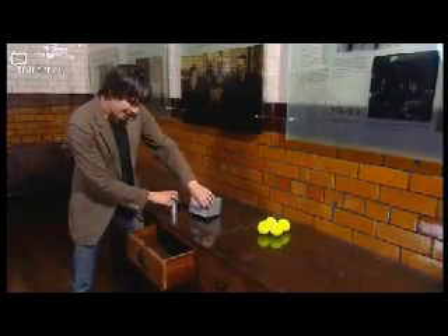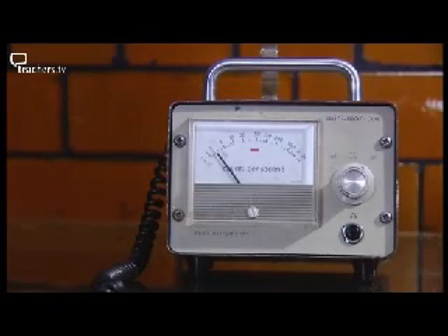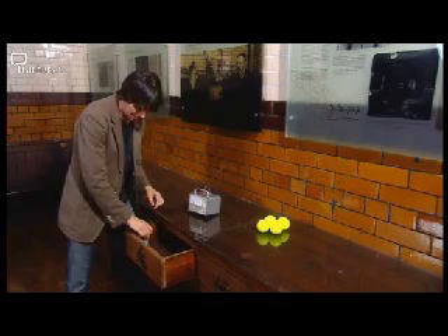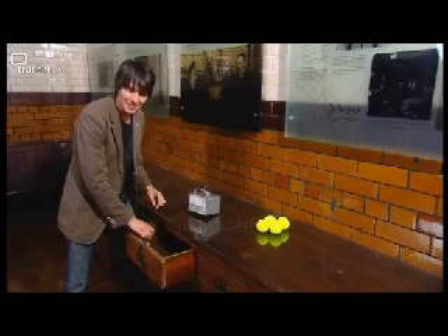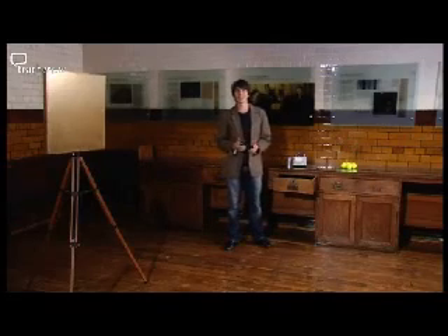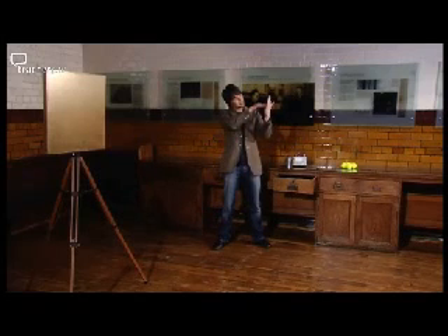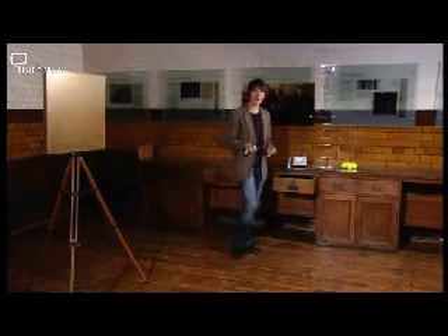Of course, in Rutherford's day, there was no such thing as a particle accelerator, so he used the decay of radioactive elements to produce his beams of particles. This is Rutherford's original desk, and in fact, if you hunt around a little bit, you can detect traces of radioactivity 100 years later. Rutherford asked two of his students, Hans Geiger and Ernest Marsden, to fire some alpha particles at a piece of thin gold foil and see what happened.